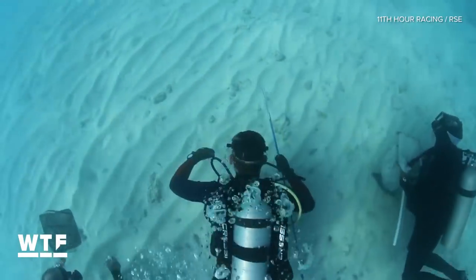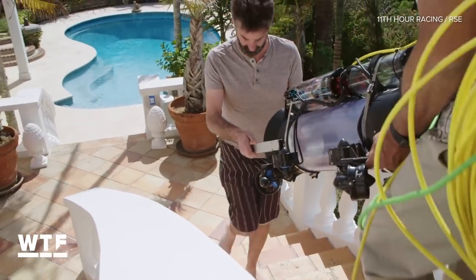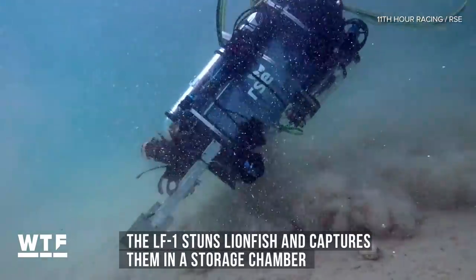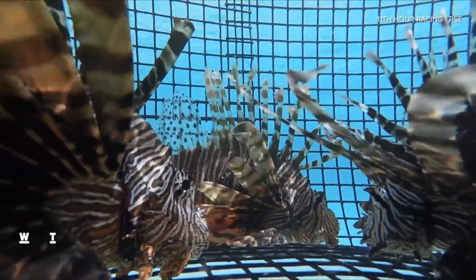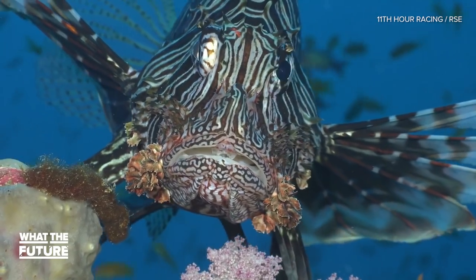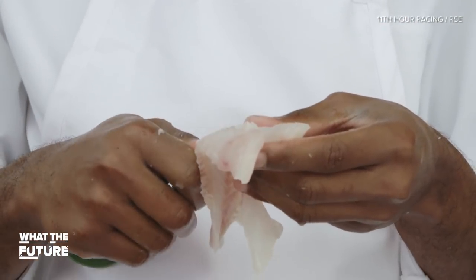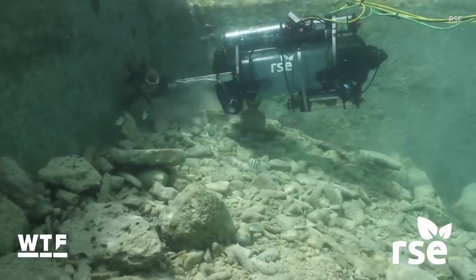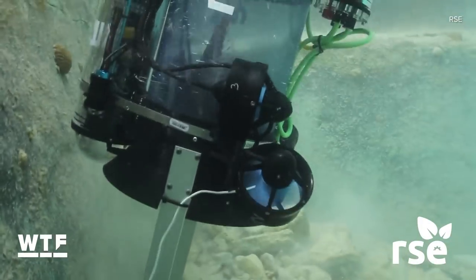Lionfish need to be hunted to give the ecosystem a chance to balance itself. That's where the Guardian LF1 comes in. The underwater drone was designed by Robots in Service of the Environment to stun lionfish and suck them into a storage chamber so they can be brought to the surface and sold for food. Yes, lionfish do have poisonous spines and a pretty fearsome ugly mug, but you can totally eat them. Lionfish meat is high in protein and omega-3 fatty acids and low in cholesterol and heavy metals. RSE's goal is to make the LF1 robots economically viable for fishermen so they can make a living while helping the environment.